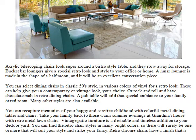You can recapture memories of your happy and carefree childhood with colorful metal dining tables and chairs. Take your family back to those warm summer evenings at grandma's house with retro metal lawn chairs. Vintage patio furniture is a desirable and timeless addition to your deck or yard. You can find the retro chair styles in many bright colors, so there will surely be one or more that will suit your style and strike your fancy.